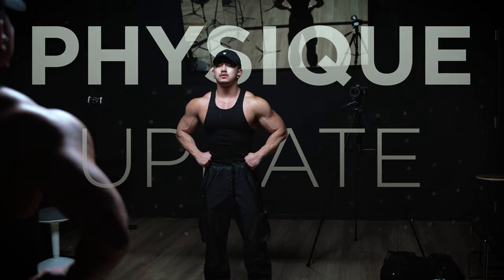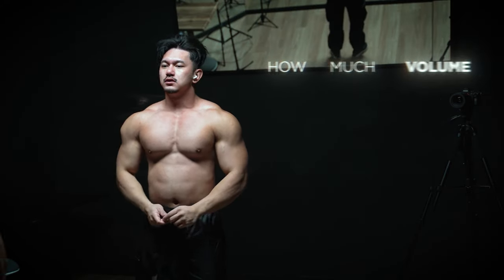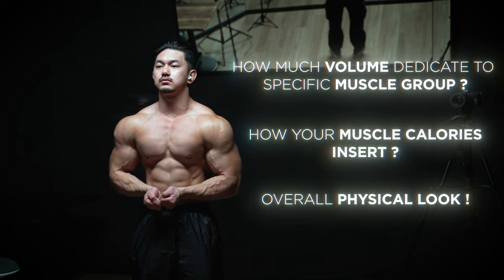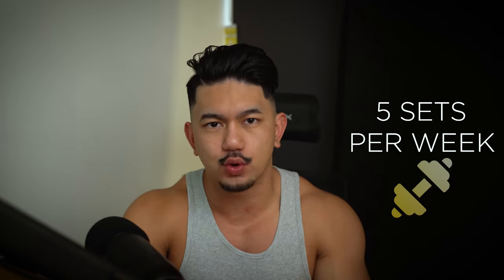Genetics can play a massive role on how much volume you have to dedicate to a specific muscle group, how your muscle bellies insert, and just your overall physical look. I'm very shoulder dominant, and fortunately they tend to grow even with five sets throughout the week.